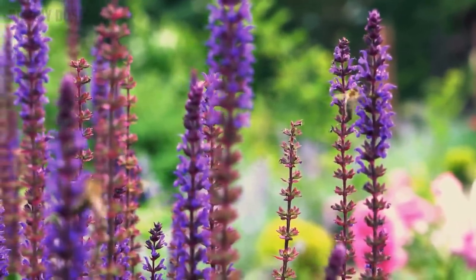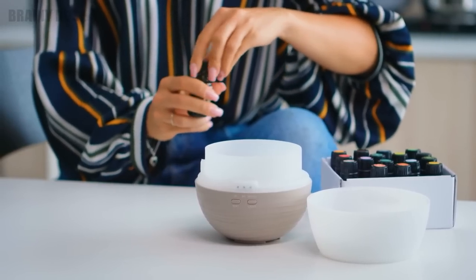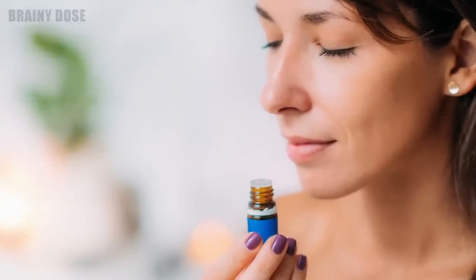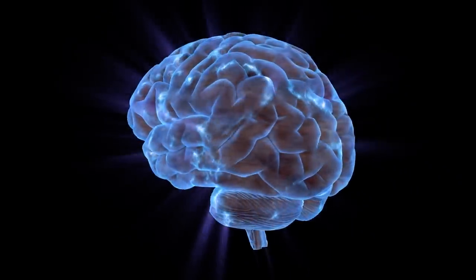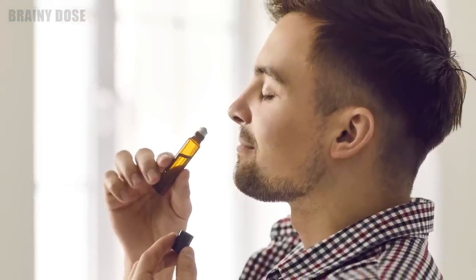Number 5 – Inhale Some Lavender. Lavender has natural calming properties that can help relax the body and mind and reduce feelings of anxiety and stress, hence the reason it's commonly used in aromatherapy. Inhaling the scent of lavender can activate the limbic system in the brain, which is responsible for regulating emotions. So keep some lavender essential oil handy and take a few whiffs at times when you feel overwhelmed.